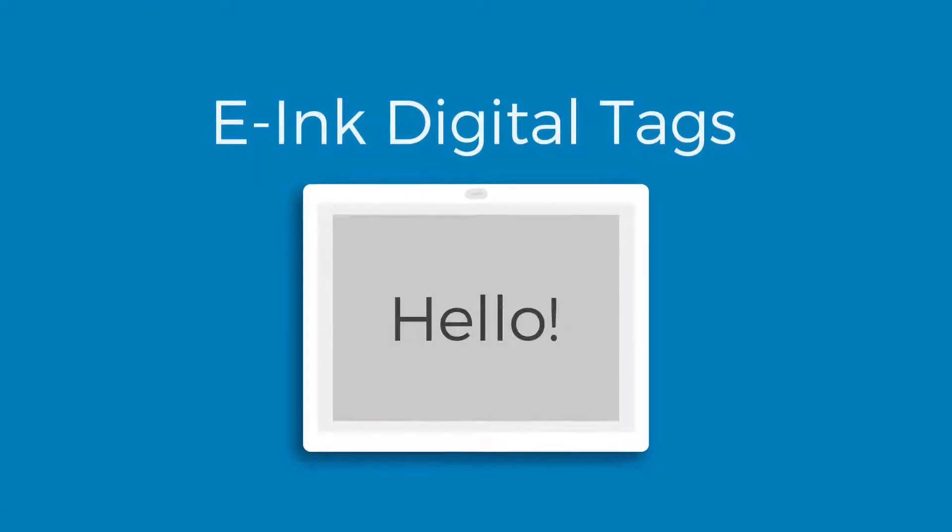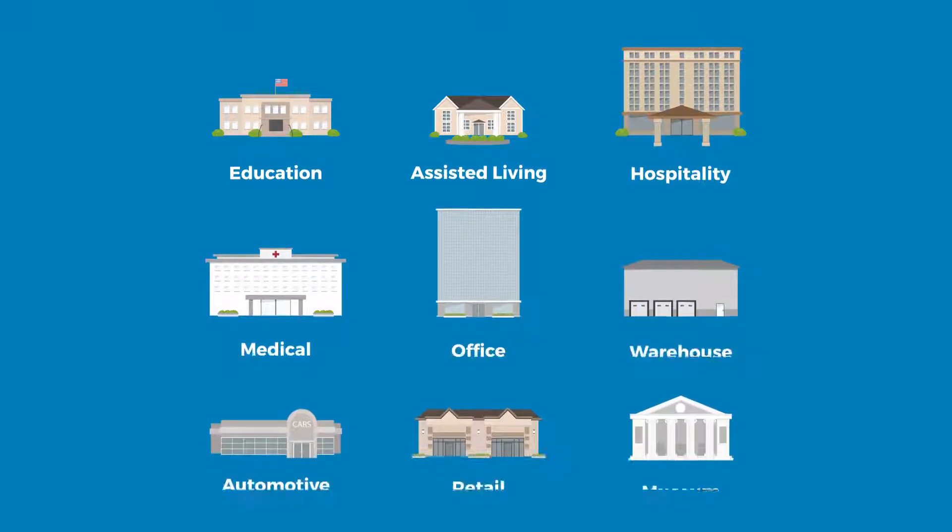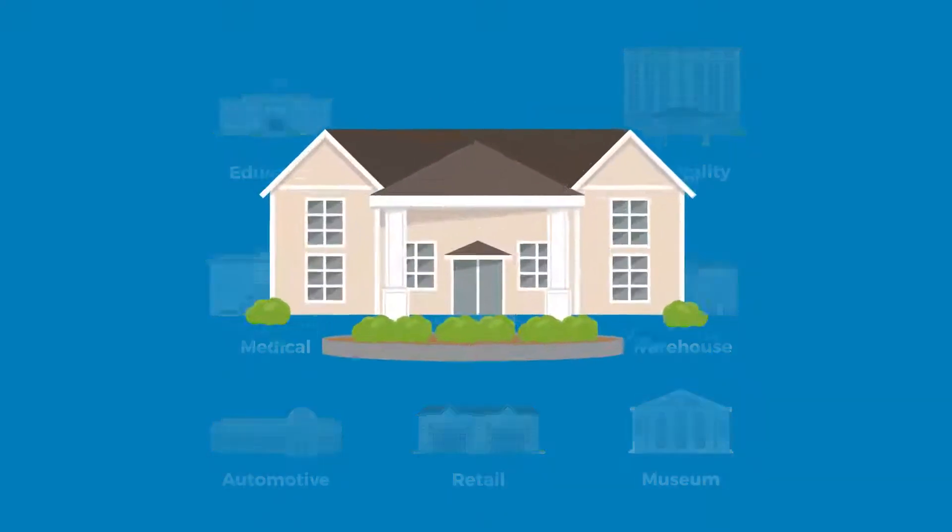Introducing e-ink digital tags from Freshwater Digital. These efficient and economical screens are perfectly suited for any industry or business, including assisted living.